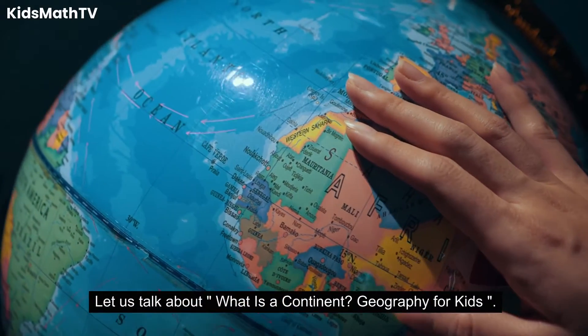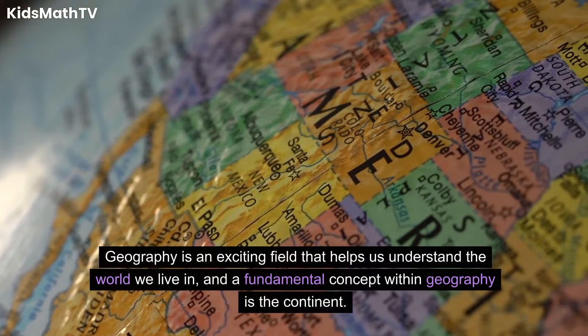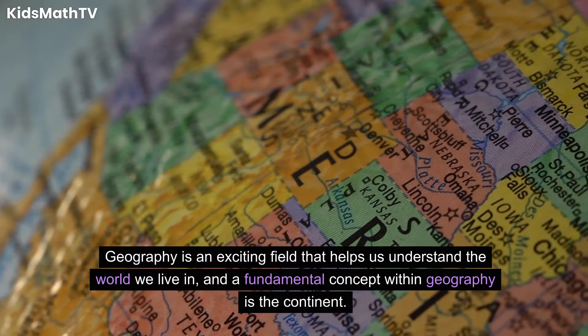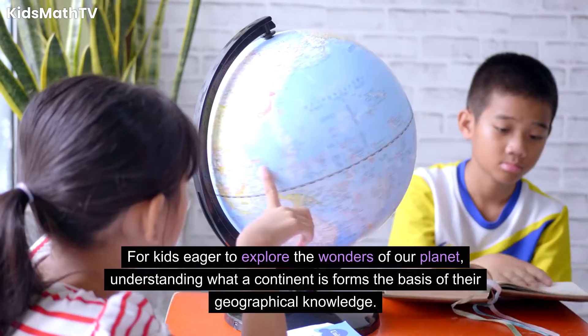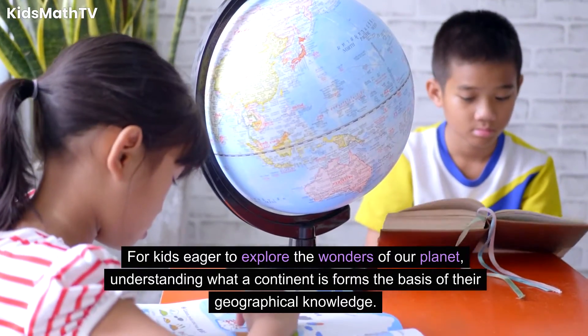Let us talk about what is a continent? Geography for Kids. Geography is an exciting field that helps us understand the world we live in, and a fundamental concept within geography is the continent. For kids eager to explore the wonders of our planet, understanding what a continent is forms the basis of their geographical knowledge.